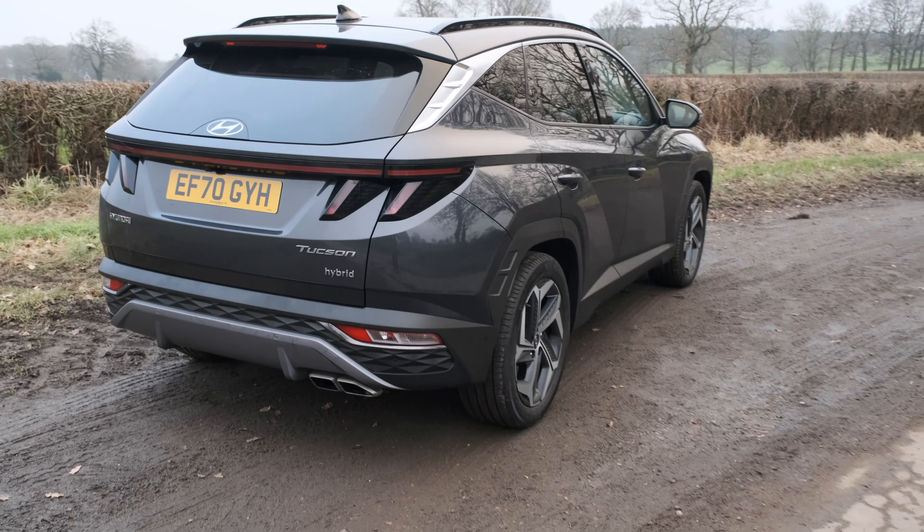Before we do the back seats, I should point out that you can park this from the key on a posh enough version. You hold buttons on the key to move it forwards and backwards while outside the car — you kind of have to prime the system from inside before you hop out. It's quite fun; I think the BMW 7 Series did that five years ago and cost 100 million pounds.